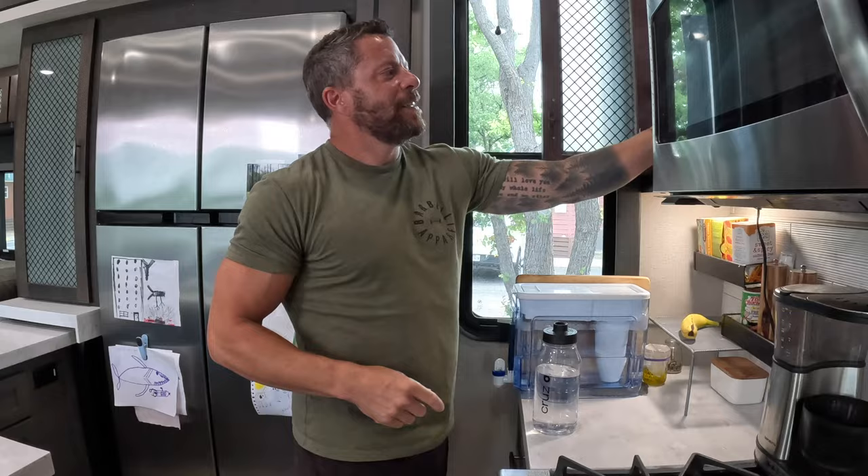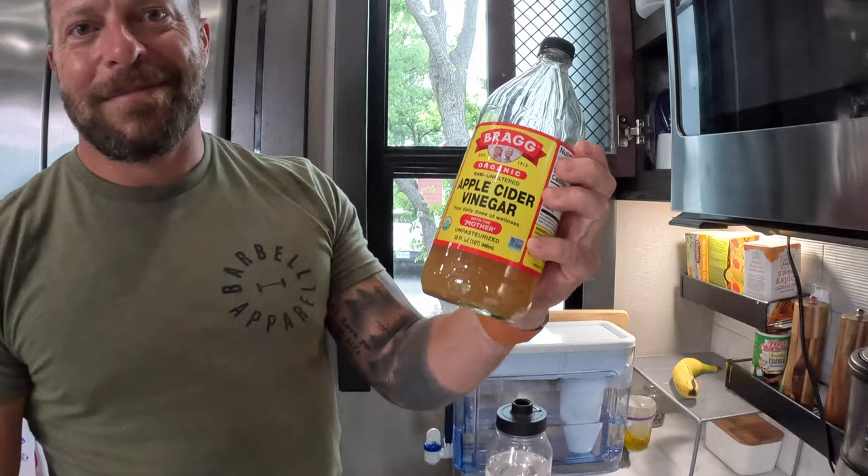I literally never drink water just by itself. I put apple cider vinegar — go unpasteurized with the mother, you want the good stuff. About two tablespoons go in there, just a splash. Along with that in the morning I get my vitamin D.